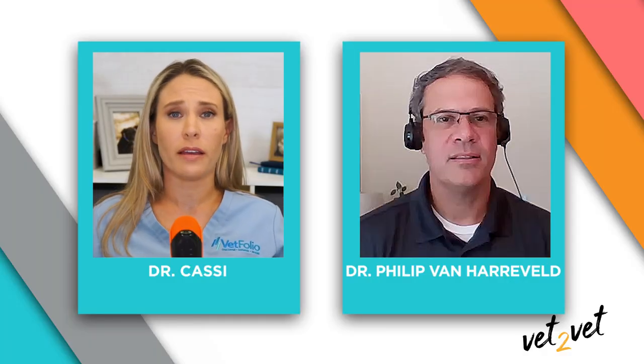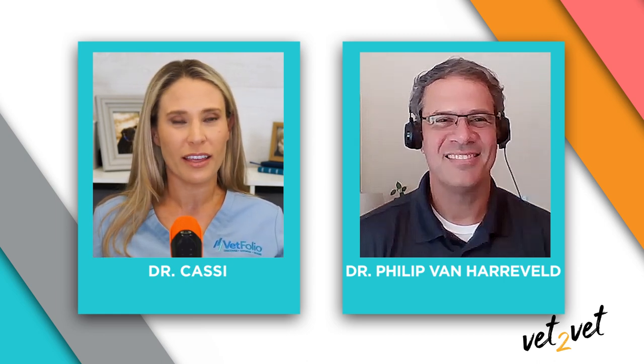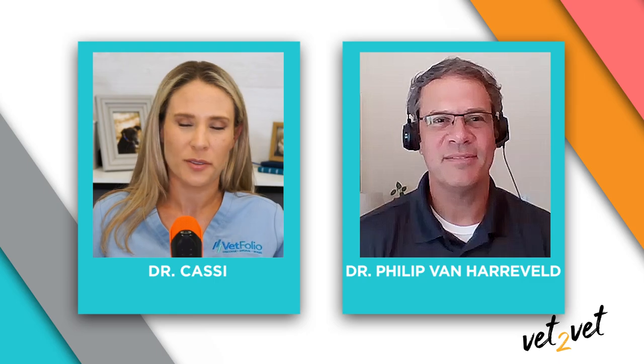Dr. Van Harveld, this has been a great conversation. I definitely needed a refresher on EPM. Thank you for such a comprehensive review, and I really appreciate you joining me for all the great information. Thank you to Merck for partnering with us for this edition of Vet2Vet. Check out NAVC's Vetfolio.com for more of our Vet2Vet discussions on various topics in veterinary medicine. And remember, if one animal is better off because of you today, it's a great day.